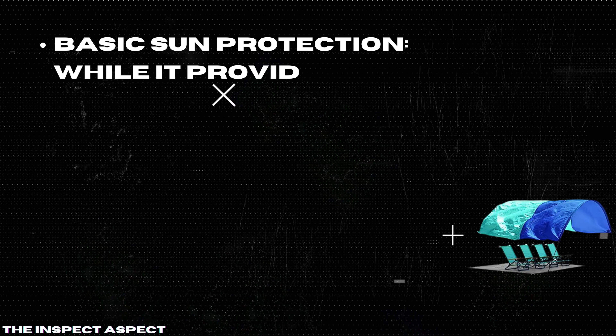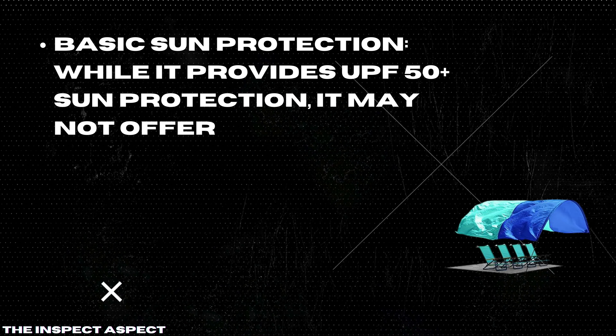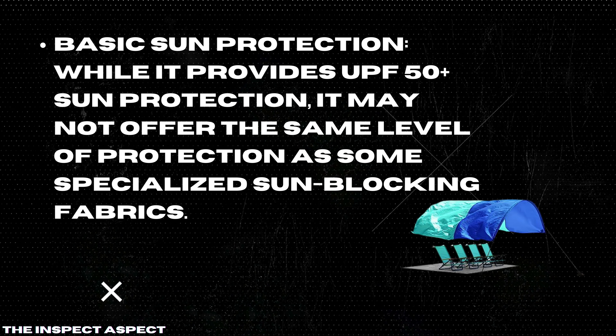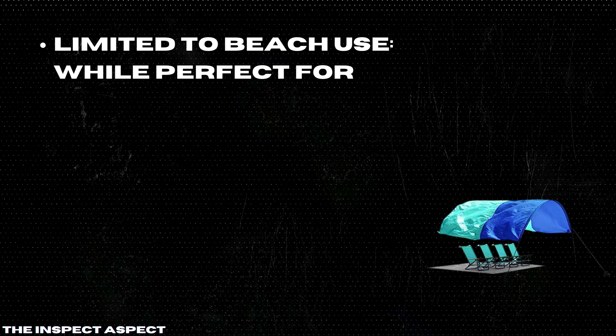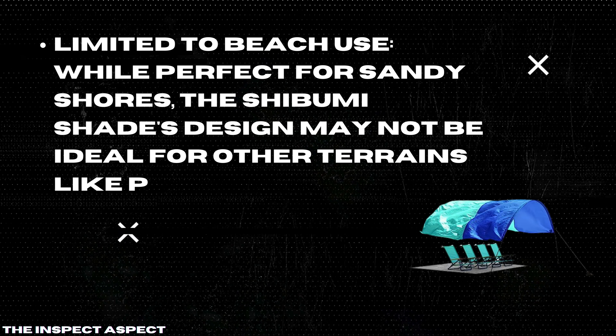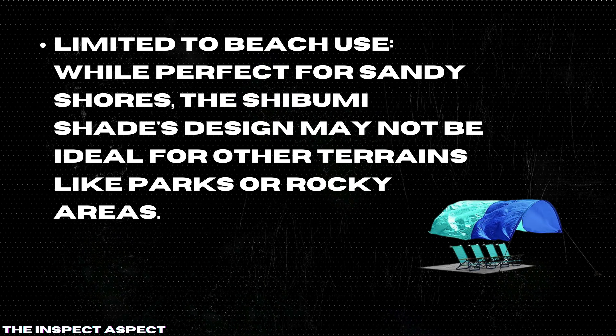Requires wind to function: the Shibumi Shade needs at least three mph of wind to stay up, so it may not be suitable for calm days at the beach. Limited to beach use: while perfect for sandy shores, the Shibumi Shade's design may not be ideal for other terrains like parks or rocky areas.